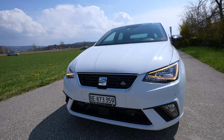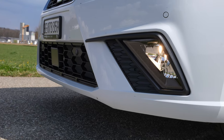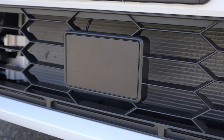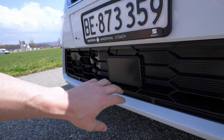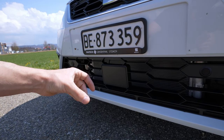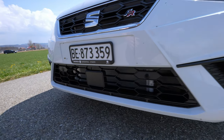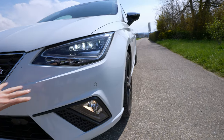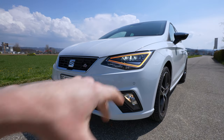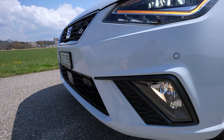Going down, you have huge air intakes — my hand goes all the way inside. In the middle there is a square plastic housing which means the car comes with a radar for the adaptive cruise control, emergency brake, and all the Tempomat functions — really helpful. The front bumper has a nice sharp-edged aerodynamic shape. The car also has four parking sensors in the front.